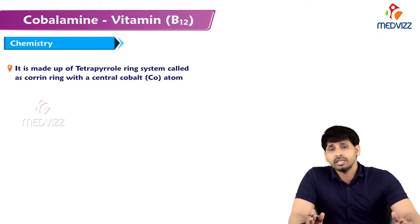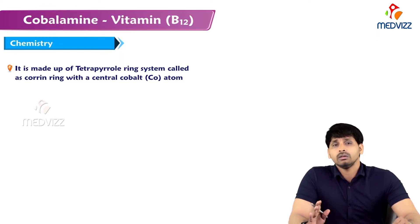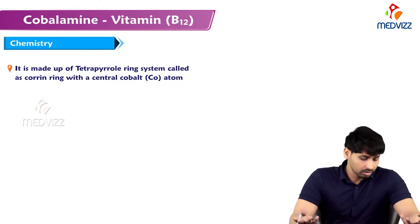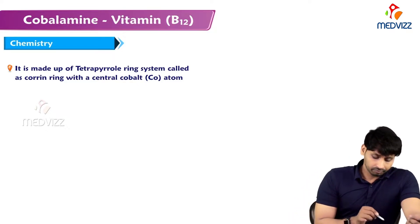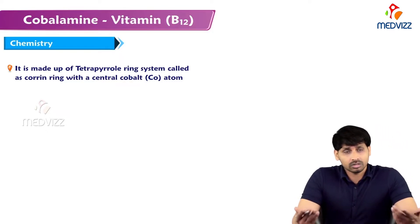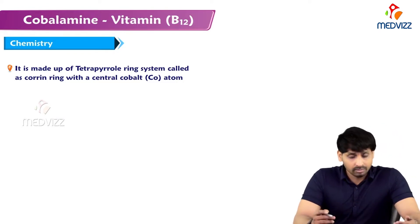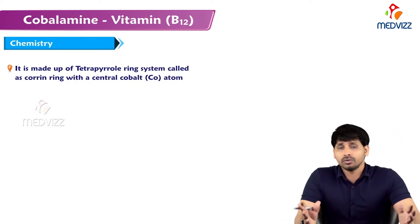B12 is the only B-complex vitamin that is stored in the liver. It is an erythropoietic vitamin, useful for the synthesis of RBCs, especially in hemoglobin synthesis. Regarding its structure, it is made up of a tetrapyrrole ring system, similar to heme.